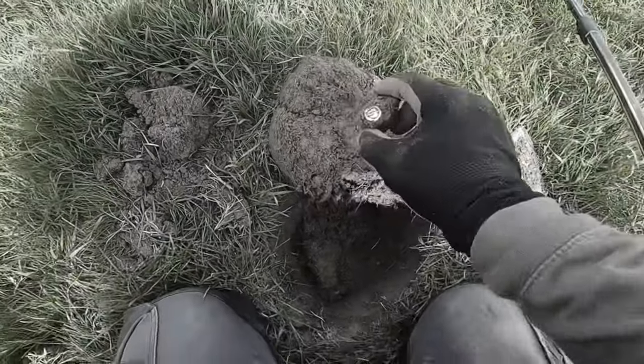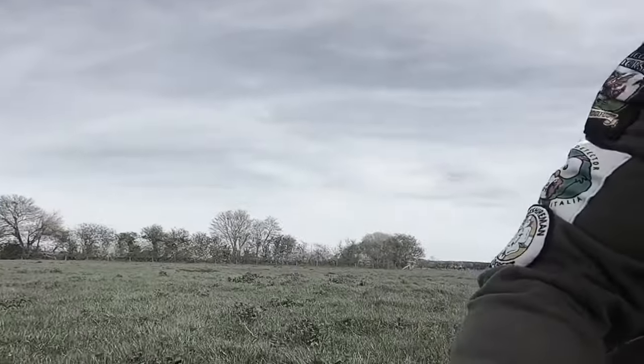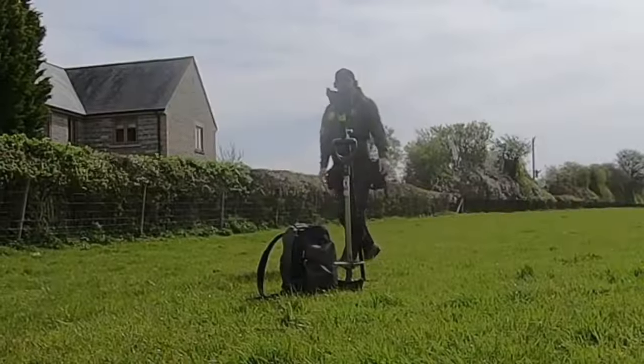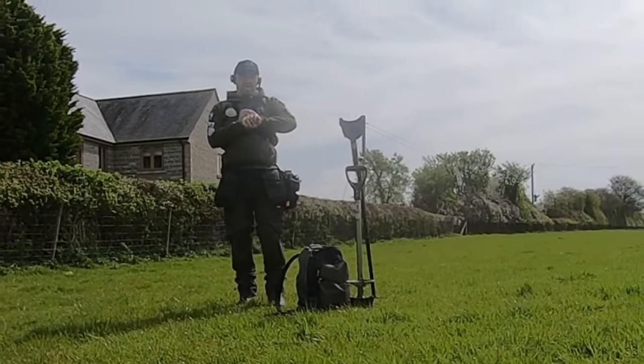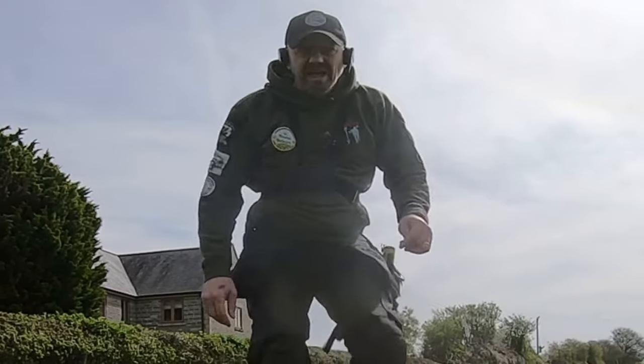What on earth is that? Well, it's Friday, it's 10 to 12, I've got the day off, it's my birthday. I'm in the new field, so let's see what we can find, shall we? We're into the field.